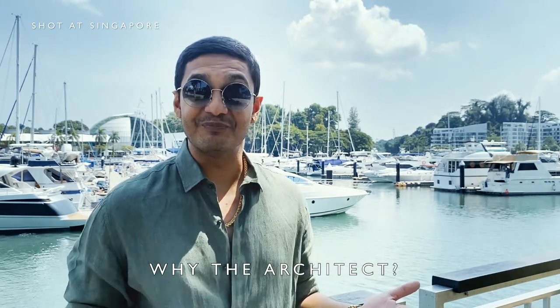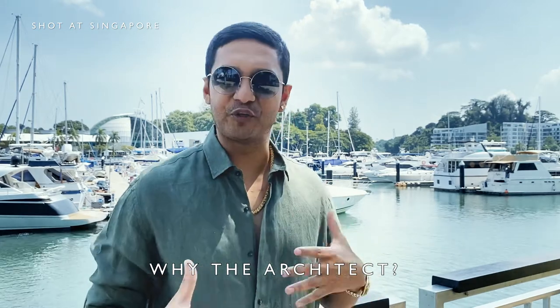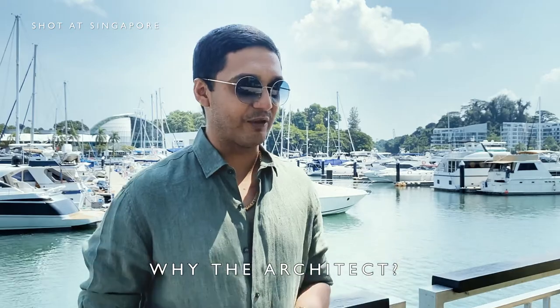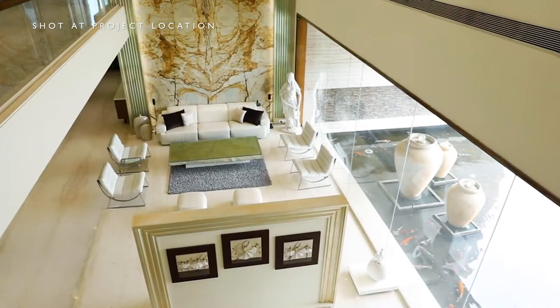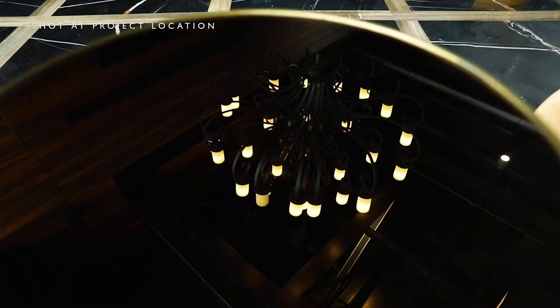My father happened to visit Mumbai. It was a French Victorian inspired retail cafe, and the moment he walked in he was like, this is great. And then we knew we had to get them on board to make my father's vision into reality.